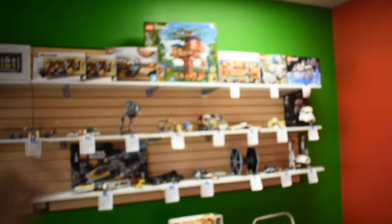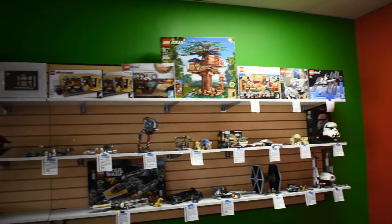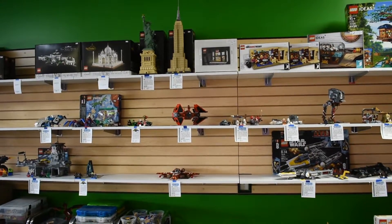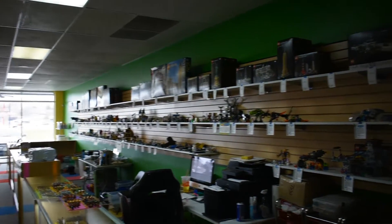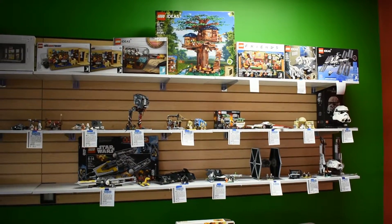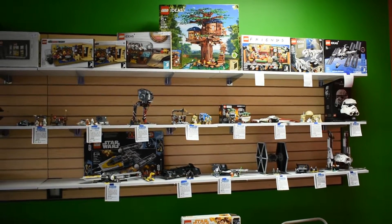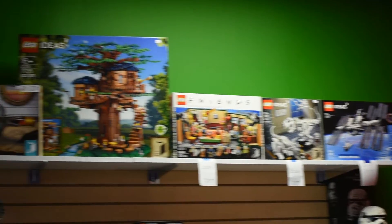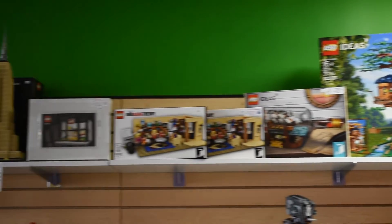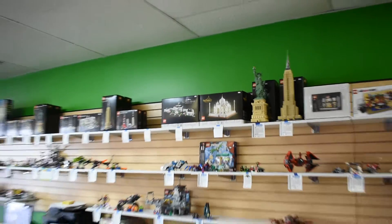So then that's the counter up here. And then behind the counter, you've got a couple completed sets. Yeah, we do a lot of business in used sets. We have a lot of Star Wars down here, and then superheroes, Ninjago, City, Harry Potter as you get up to the front. This is stuff that people bring in to sell to us — anytime people bring in a used set, we put those up here on the shelf. And then up above the used sets, we have what we call our top shelf stuff — more expensive collector stuff that's harder to get your hands on.